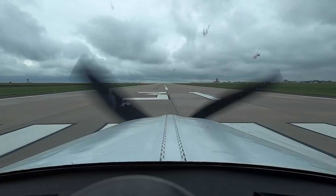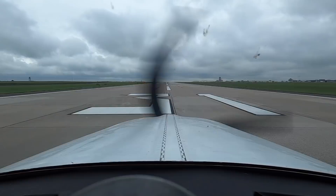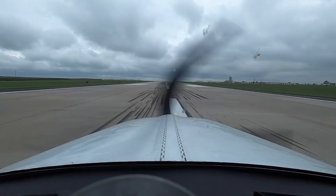Tower, Bonanza 7 Zulu Tango Bravo, ready for departure runway 31. Cedar Rapids Tower: runway 31, fly runway heading, cleared for takeoff. Alright, takeoff power is set, oil temperature and pressure good, airspeed alive.